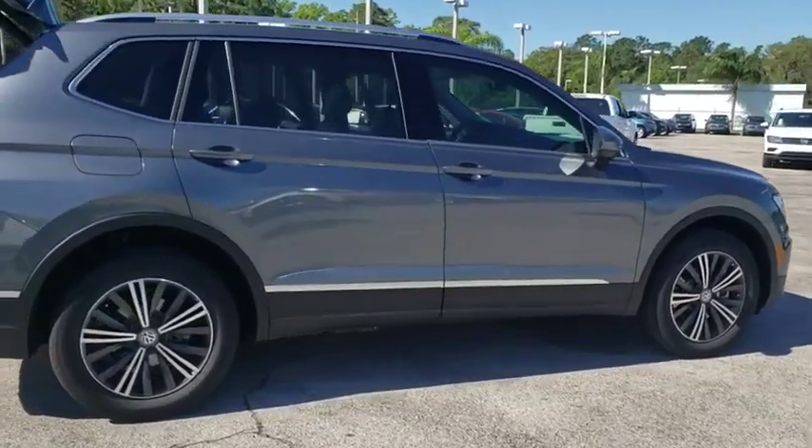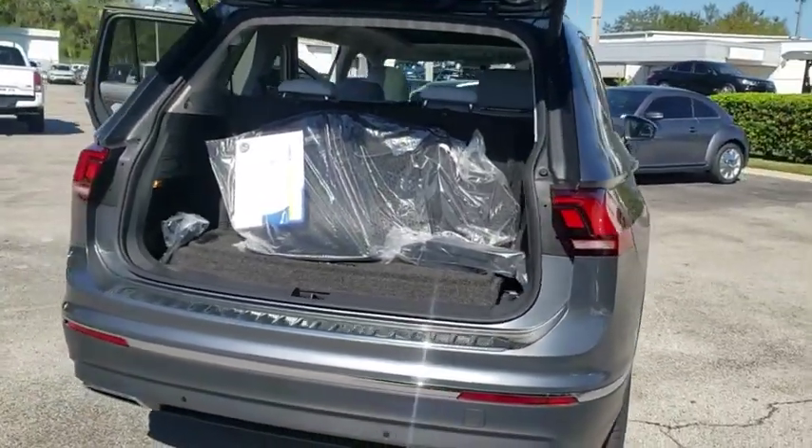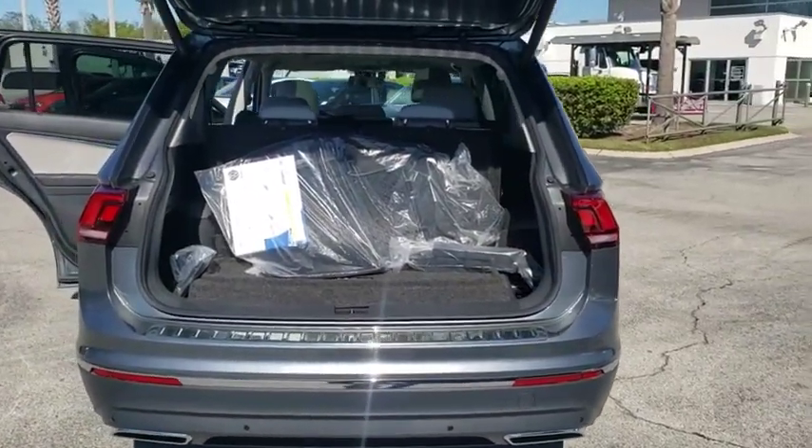Here are some of this vehicle's great options: navigation system, traction control, power liftgate, dual airbags, power steering, and four-wheel independent suspension.